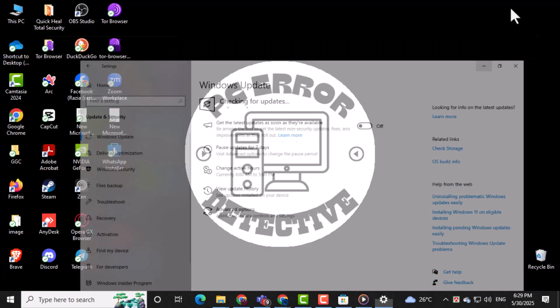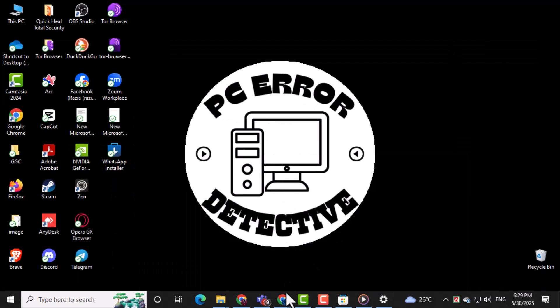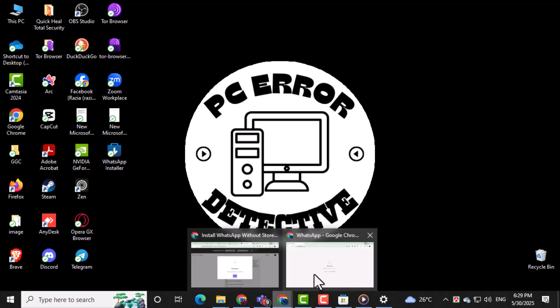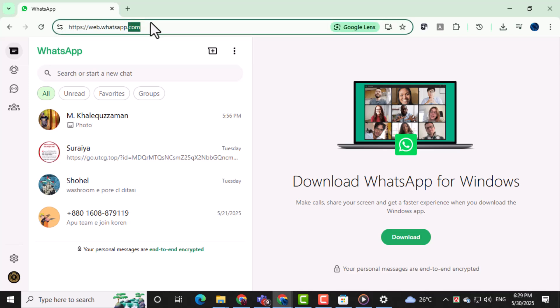If none of those work, you can always switch to WhatsApp Web. Open your browser and go to web.whatsapp.com. Follow the on-screen instructions to scan the QR code using your phone and link your account. This way, you can still access WhatsApp without worrying about the desktop app logging out.